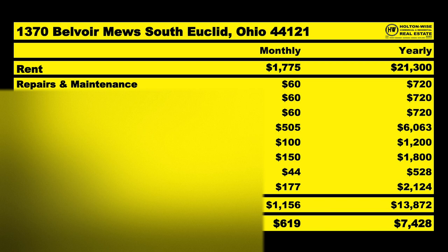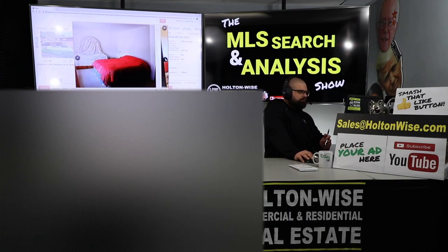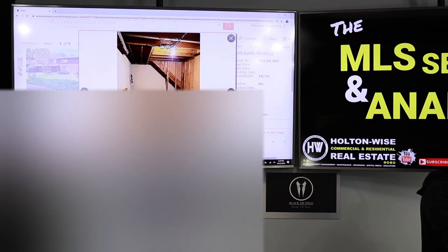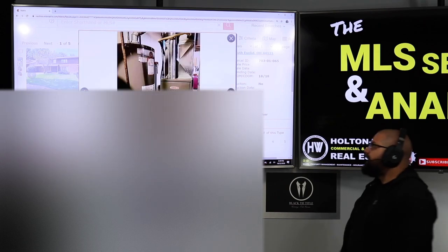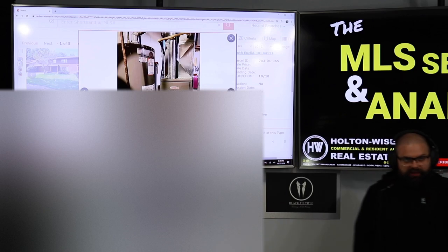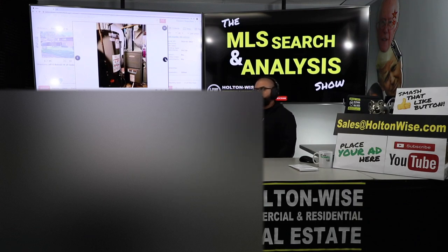Of that $1,775, I anticipate $1,156 going out the back door for expenses — management ain't free, running rental properties ain't free. That leaves us with a NOI of $619 per month, or $7,428 annually. As far as price, I think it's priced very well. It's slightly dated, but we're getting great rents right now. The big ticket items appear to be in pretty good shape — this hot water tank looks like it's probably only a couple years old, same thing with the furnace. Furnaces last 30 years and cost about $3,000 to replace, so that's a big ticket item you won't have to worry about for probably 20 to 25 years.